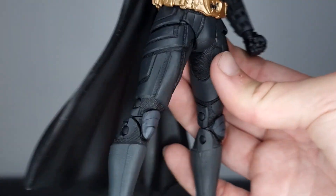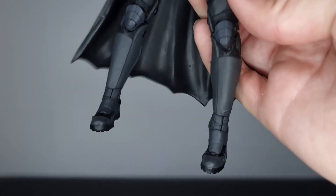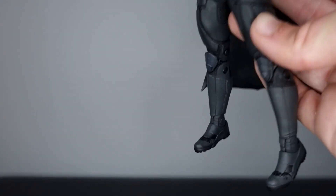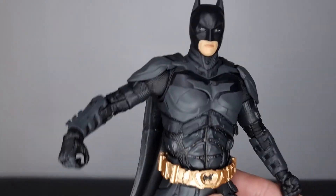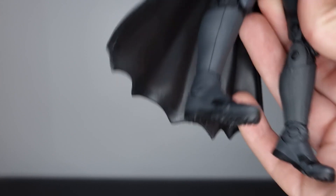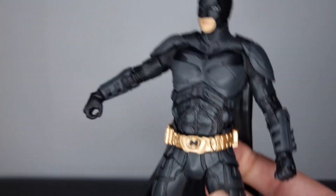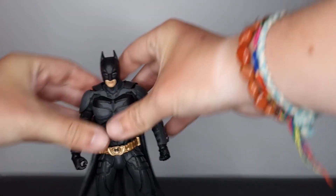The legs are really nicely sculpted and look screen accurate, and the boots are great too. This is a really nice figure overall. For the 20-pound price mark this is a good Dark Knight figure — the colors are a bit off and the eyes are slightly dodgy, but apart from that I'm really happy with it.